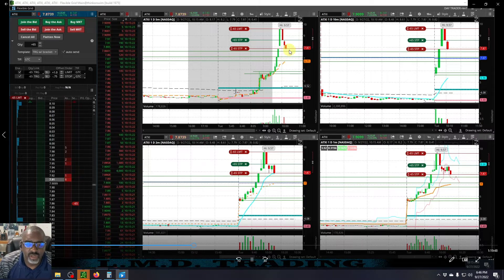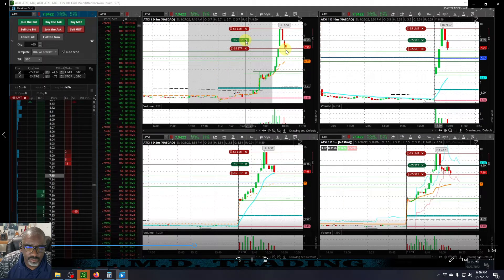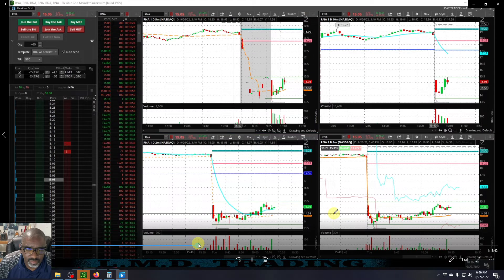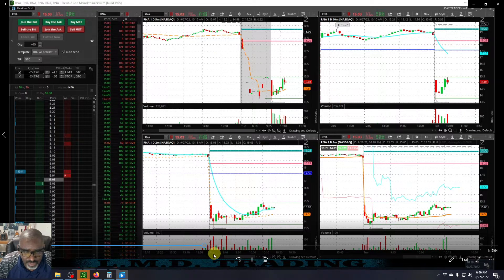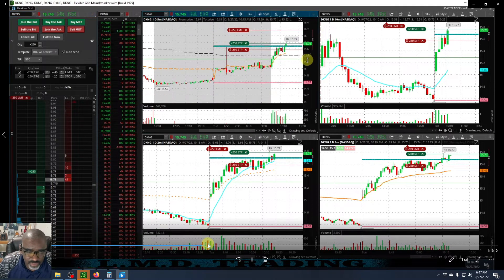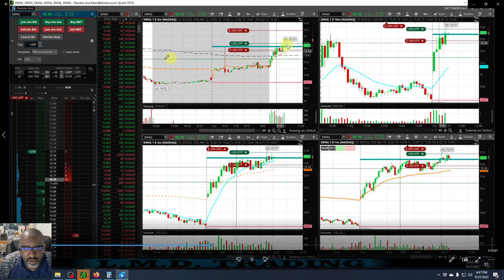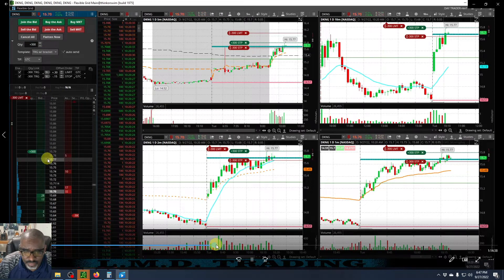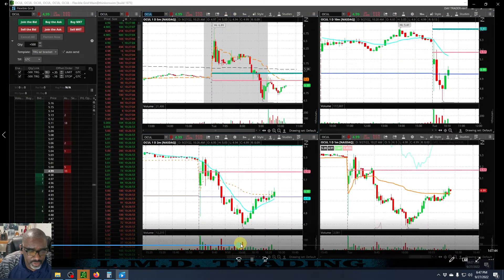I was looking to take a trade on this five-minute setup right here, but it failed — it broke below it — so that trade is off the table. Then there's RNA. Like I said, if we had left the stop alone on this one, we'd still be in the trade, still be good. This was one I planned to break the previous high of day off of the five minute with a little confirmation coming off the lower time frames, but we get out of that one. That's going to be our next stock that we trade though.